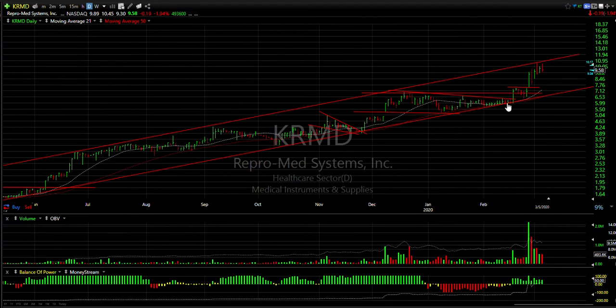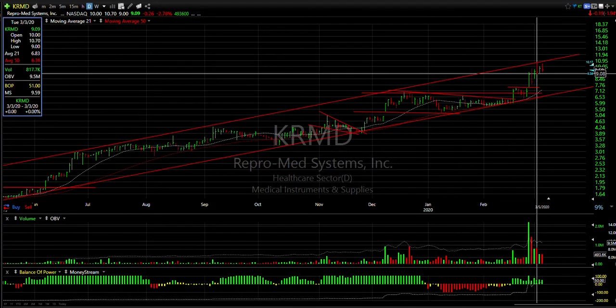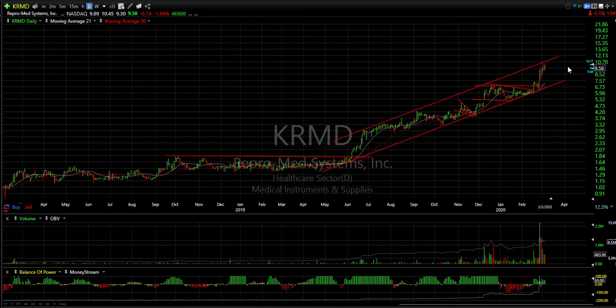KRMD — the swing is looking great. It popped out of the coil, ran up to the top of the channel, backed off the 10.70 range and it's consolidating. But I still think this may be headed to 13 to 14.